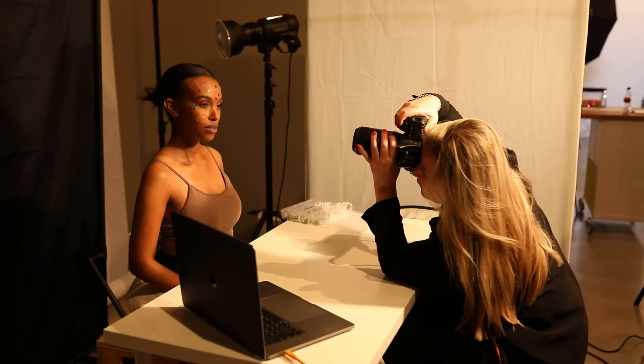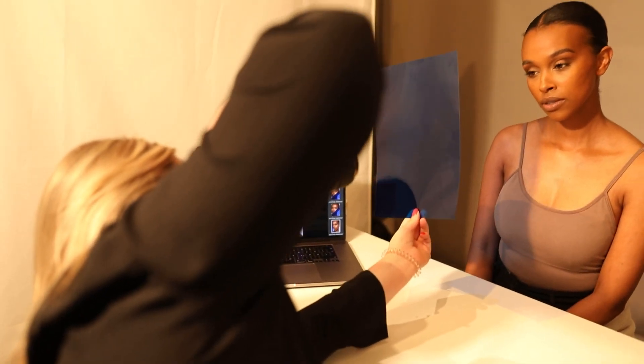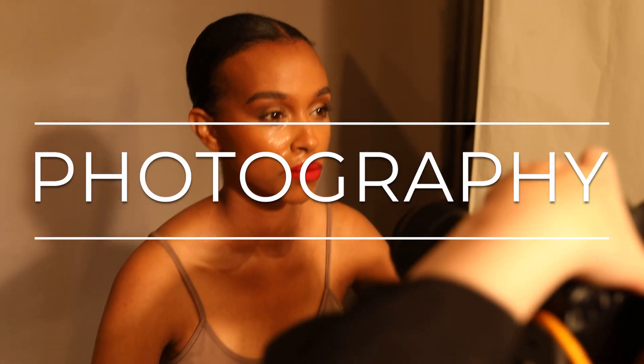Hi guys and welcome back to my channel. If you are new here, my name is Natasha and I'm an international beauty photographer from Berlin. Today I'm going to show you three of my favorite creative photo effects to bring your photography to the next level. If you are in a creative rut or you just want to try something new with your camera and create interesting images, then you should watch this video until the end.